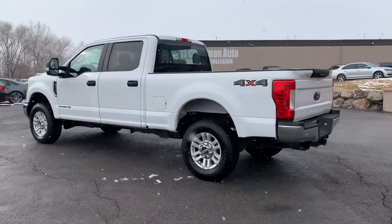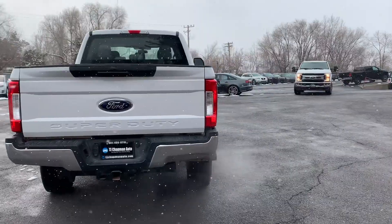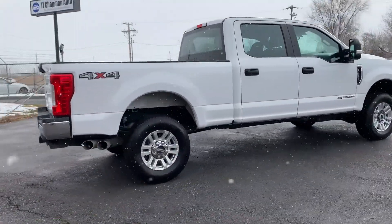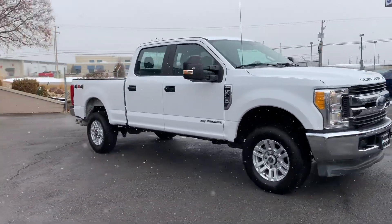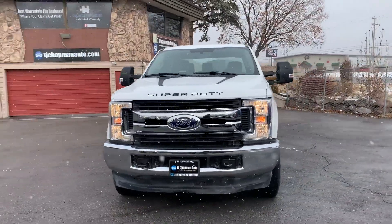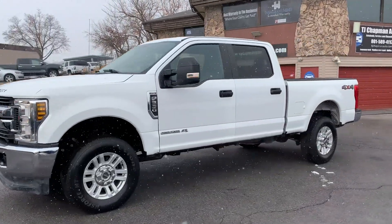This is a 4x4 by the way, alloy wheels, and that 6.7 liter Power Stroke is just the center of attention on this one. Go ahead and take it for a tour of the interior.